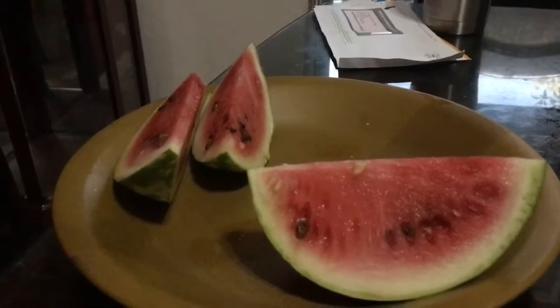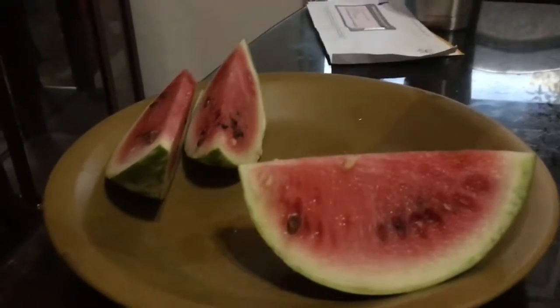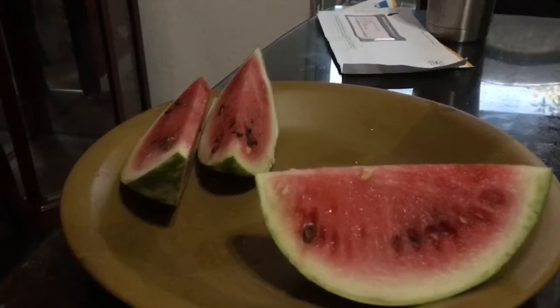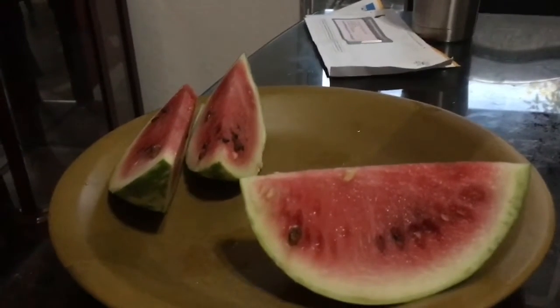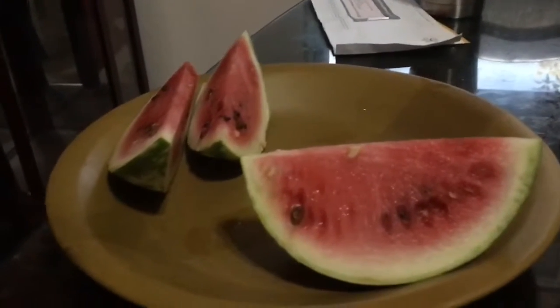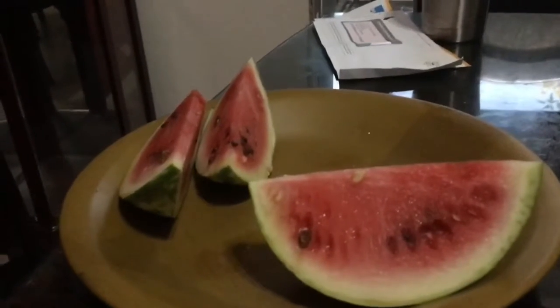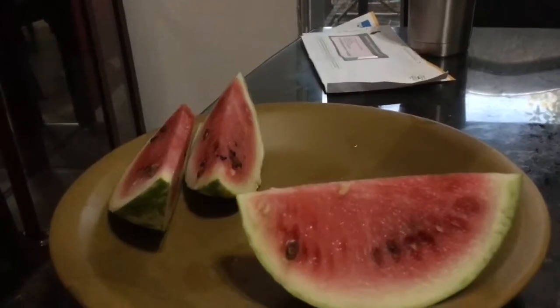Twice a month I put some organic fertilizer on it, but next year I'm going to use compost since I've been making some, so I won't really need fertilizer — maybe just once a month. It's really easy to take care of.